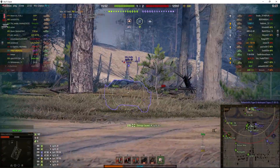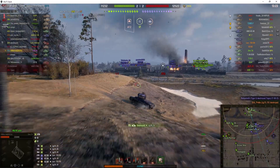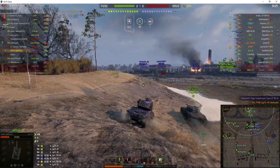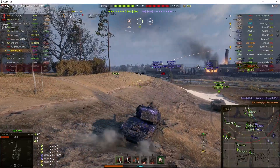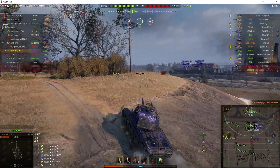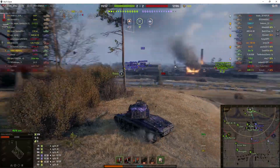He puts another round into the Jagdpanzer. Now this tank has 15 degrees of gun depression, so it's an absolute monster to fight over a ridgeline. You are going to come off worse, as that Jagdpanzer did. You don't want to fight this tank over a ridgeline if you can help it.